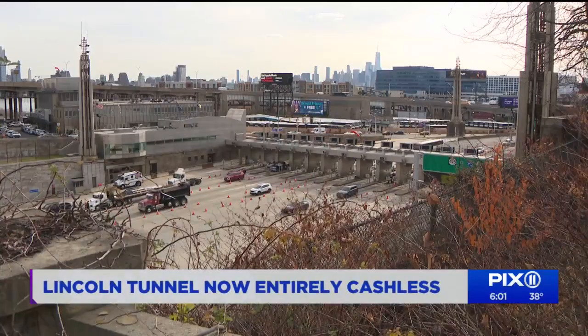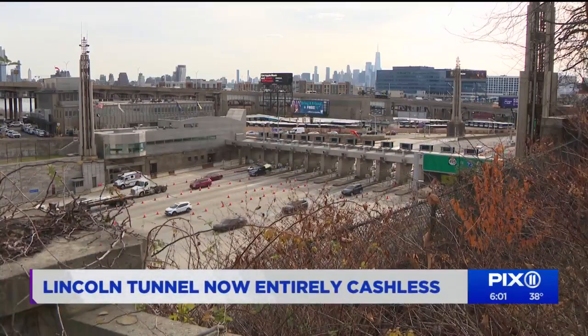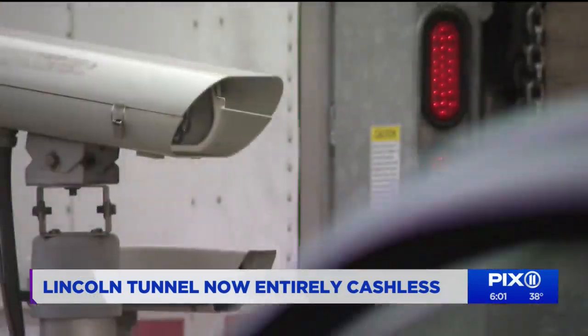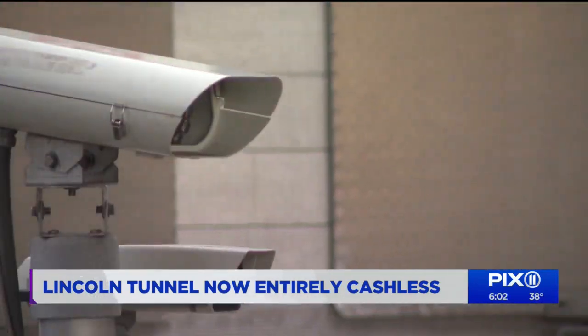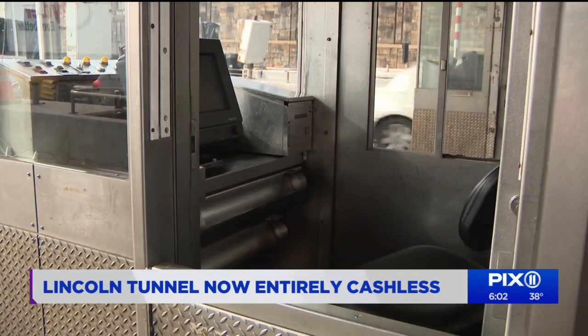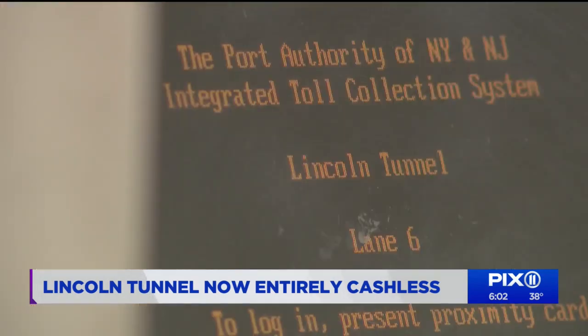The GWB switched over to all-electronic tolling back in July. The Holland Tunnel did it in 2020, and the three Staten Island bridges made the switch in 2019. The overhead gantries already in place are going to be collecting your tolls either via E-ZPass or by capturing a photo of your license plate and sending you a bill in the mail.